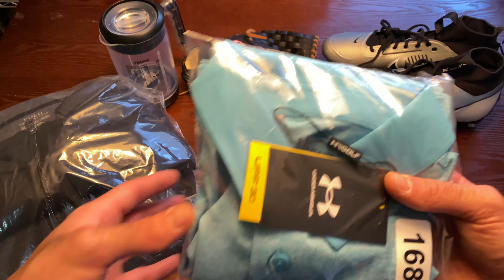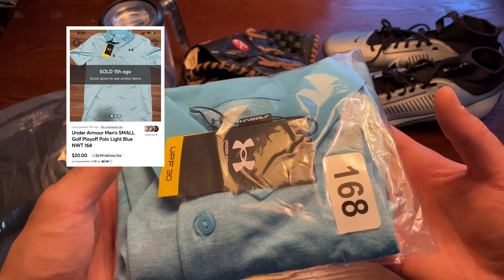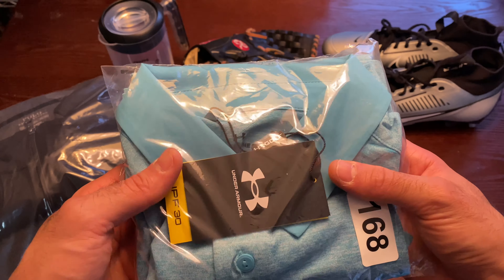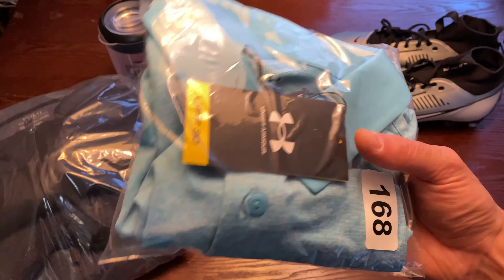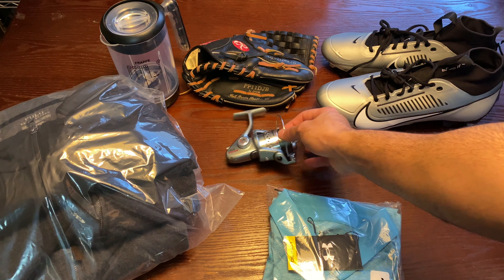Next up is an Under Armour golf polo — another one from the Dick's Warehouse sale. I sold it for $20 plus buyer-paid-shipping. Cost me about $10. After all shipping and fees I made about $7. Not over 100% profit margin, but we'll take that, especially since we got a great bulk deal.